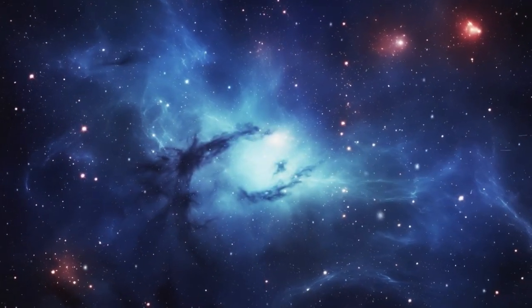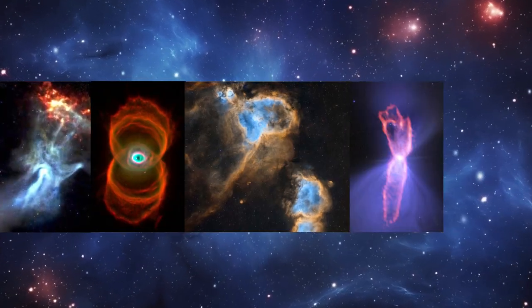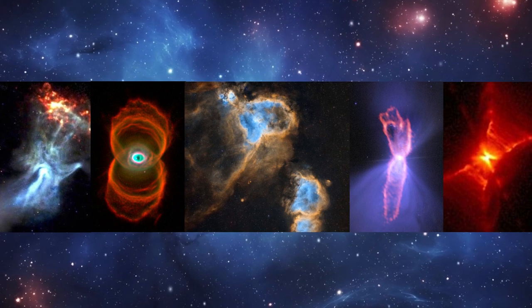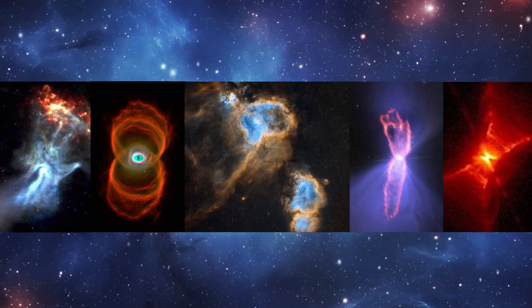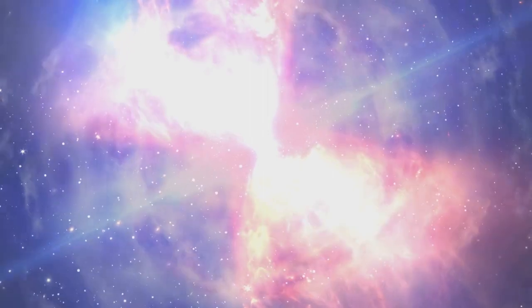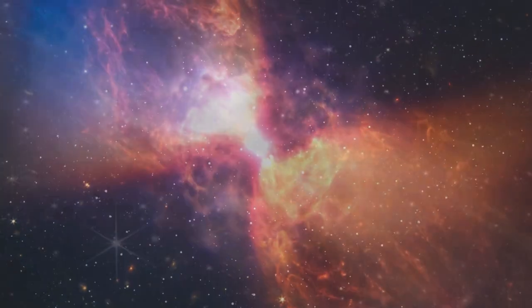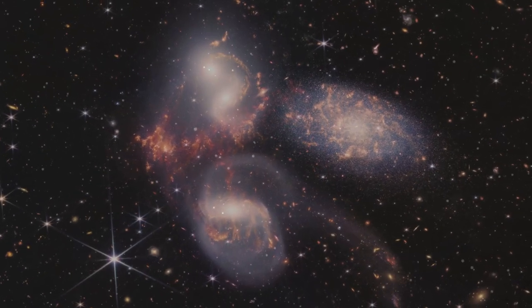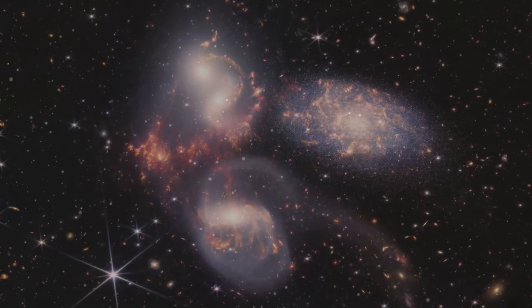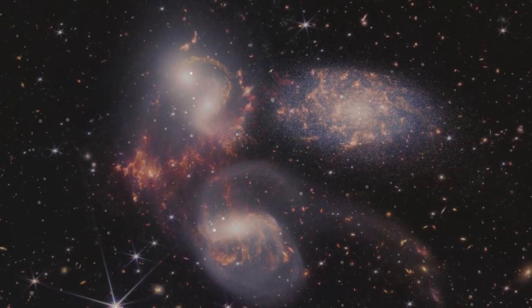Each of these nebulae — the Cosmic Hand, Hourglass, Heart and Soul, Boomerang, and Red Rectangle — is a cosmic masterpiece, showcasing the diverse and dynamic nature of our universe. They offer us a glimpse into the processes of star birth and death, the complexities of interstellar chemistry, and the stunning beauty of astronomical phenomena. As we continue to explore the depths of space, nebulae like these remind us of the endless mysteries waiting to be unraveled in the vast expanse of the cosmos.